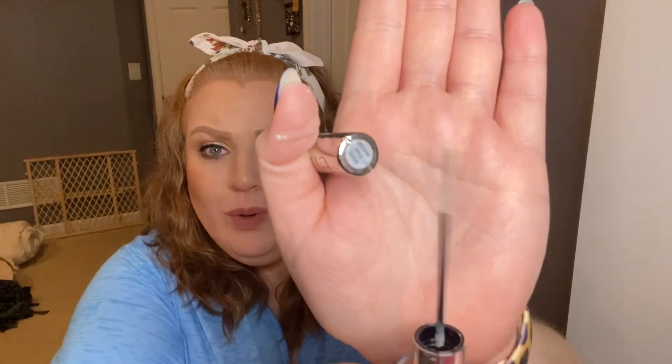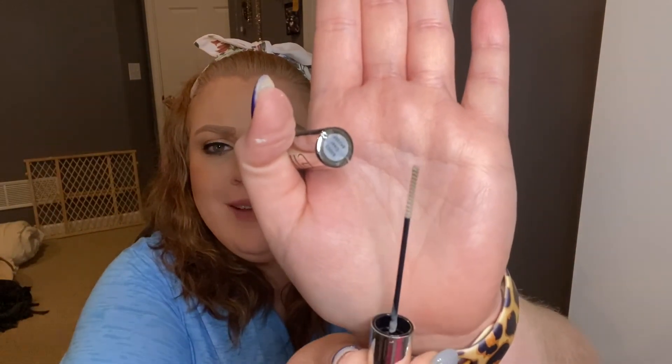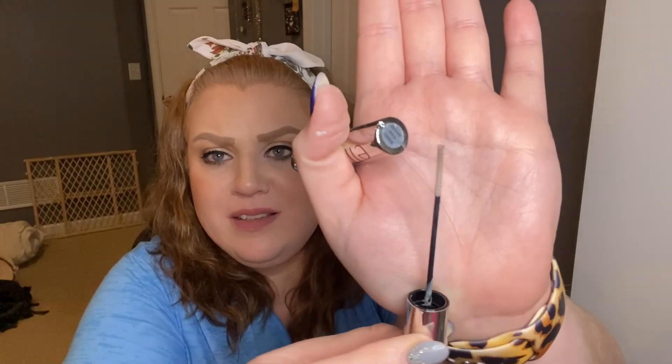The last and final product is the e.l.f. Clear Brow Setter. I hate the wand on this — it's tiny and thin. It didn't do anything; it didn't help keep my brows set at all. I didn't like it. So that is it for this video, guys — we are through all my trash accumulated over the past couple of months.